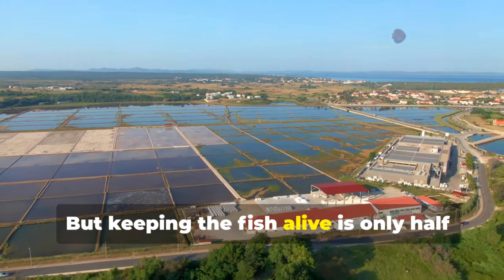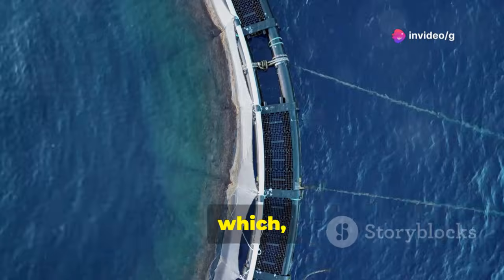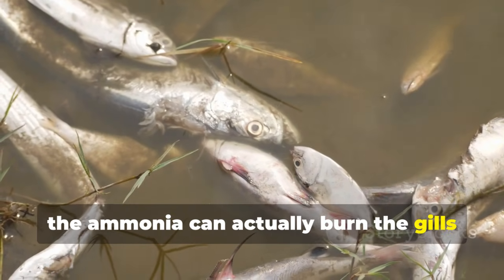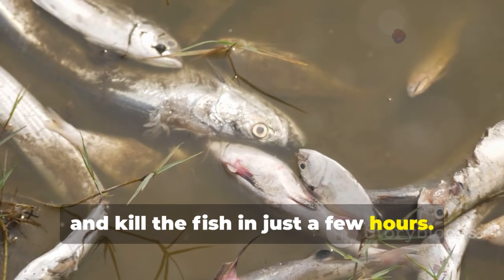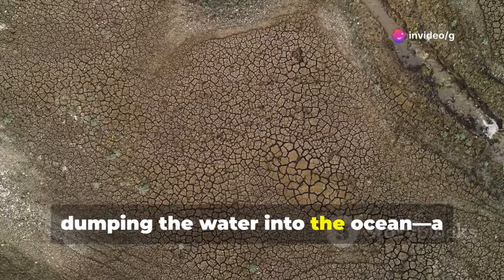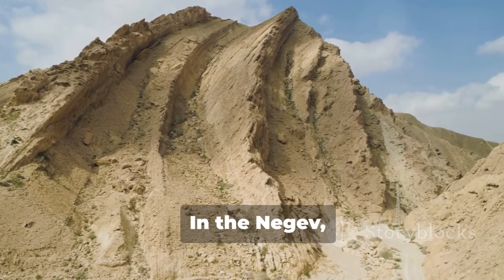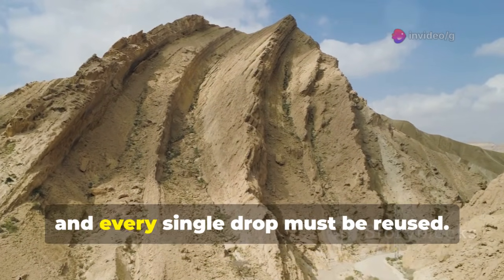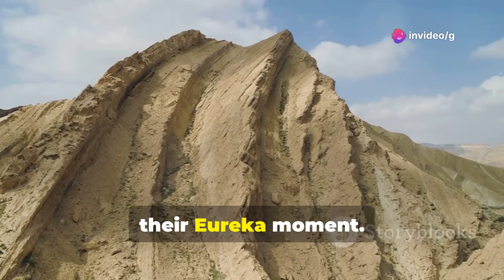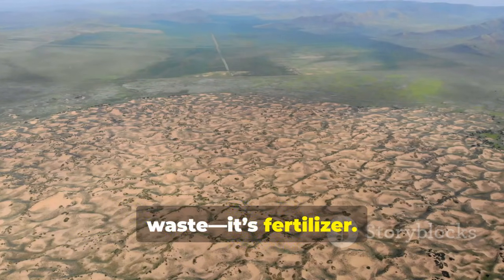But keeping the fish alive is only half the challenge. The real problem is their waste. Fish excrete ammonia and nitrogen, which quickly builds up in closed tanks. Without treatment, the ammonia can burn the gills and kill the fish in just a few hours. Traditional aquaculture relies on expensive filters or dumping the water into the ocean — a solution that's impossible in the desert. In the Negev, water is gold and every single drop must be reused. This is where Israeli engineers had their eureka moment: they looked at the dirty, ammonia-rich, salty water and thought — that's not waste, it's fertilizer.